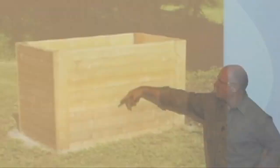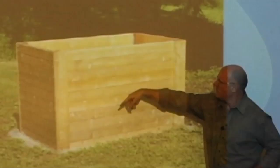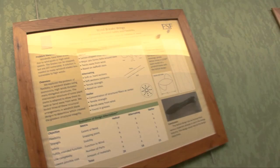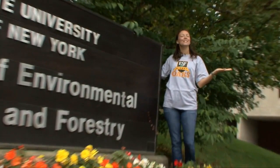SUNY ESF students are leaders in the movement towards sustainability. They extend their efforts beyond the classroom, exceeding 70,000 hours of community service every year. Because of their efforts, the college has been recognized on the president's honor roll for community service. Thanks so much for joining us here in Syracuse at State University of New York College of Environmental Science and Forestry. For University TV, I'm Shaina Jean and I'll see you guys real soon.